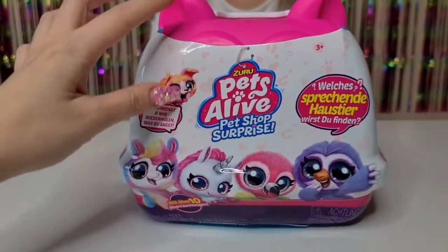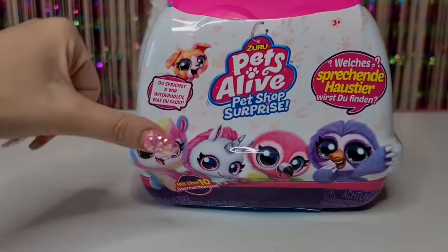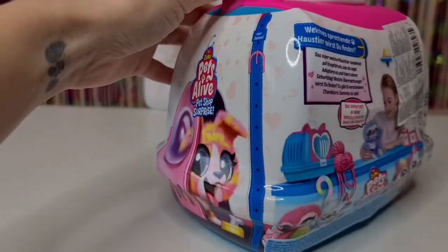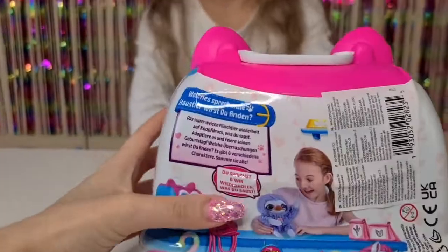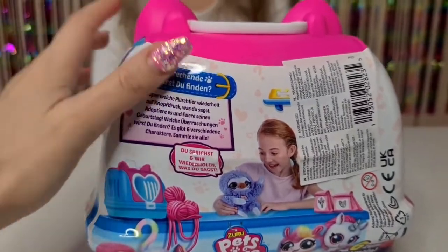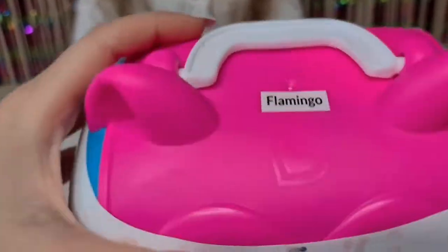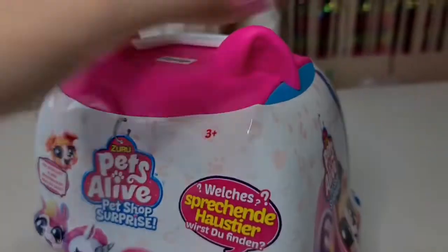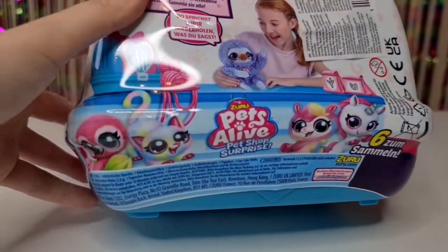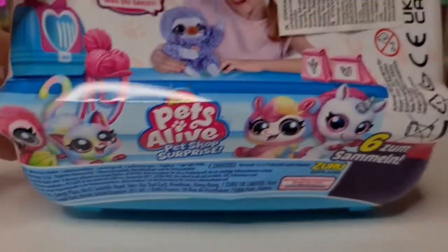On the box it says 'Speak and Repeat - which talking pet will you get?' We have awards and surprises inside. There's a cool zipper right here. Actually, on every box you will get a name, and ours says we have the flamingo - that's very cute! Here we have lots of cute pictures of the pets you can get.